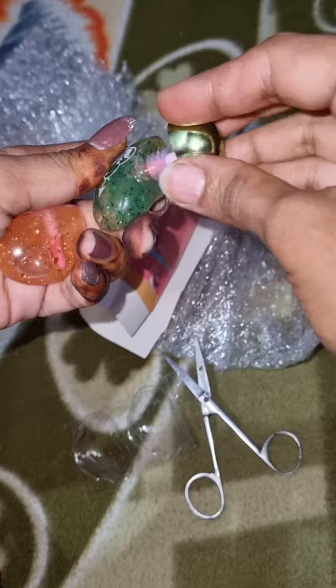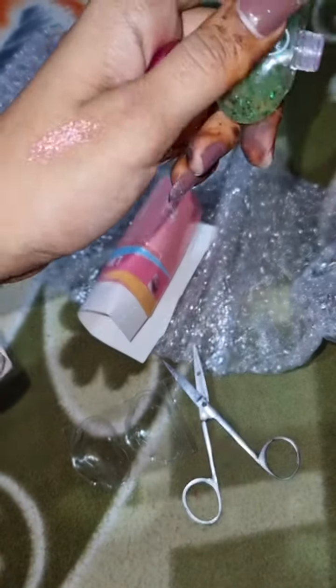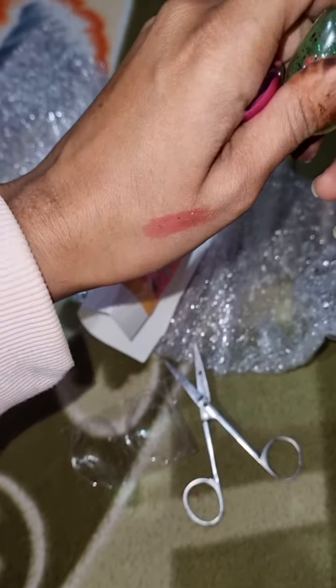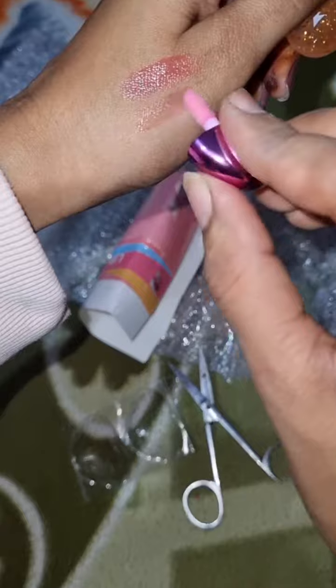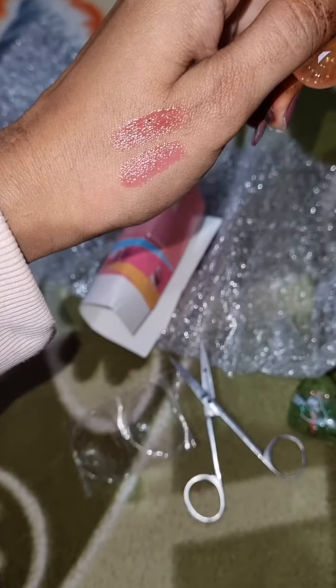These two shades I have ordered. The packaging you can see is very small, so it looks very good and very easy to carry. It also has a nice moisturizer. I like this product. One shade is very dark and the second is very light.